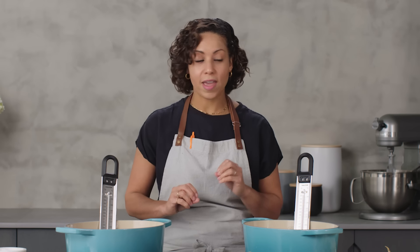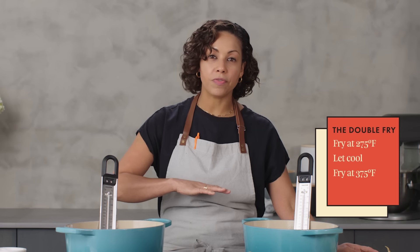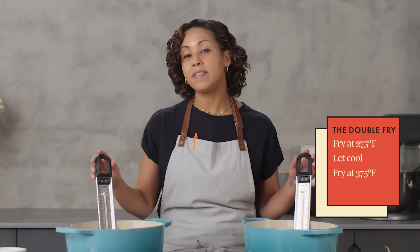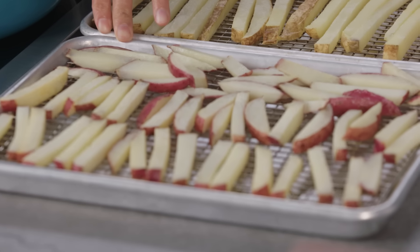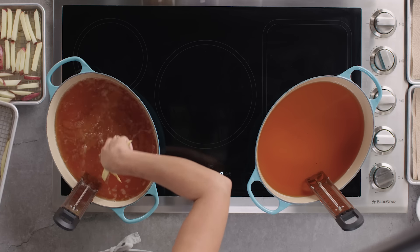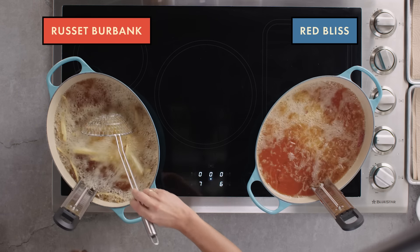The best way to cook fries is the double fry. You cook them one time at a lower temperature — about 275 — let them cool, and then fry them a second time at 375. So we cut our potatoes already, they've both been par-cooked, and now we're going to give them a second fry at 375 to get that golden, crunchy, crispy exterior.